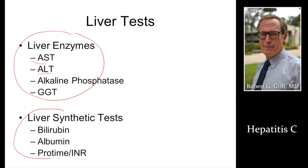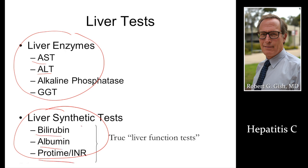Liver synthetic tests — these are true liver function tests — are going to be abnormal very late in disease. This can make your eyes yellow, cause swelling if albumin is low, or if INR is increased, your blood could be thin and lead to easy bleeding. But these don't show changes until very late in the disease when you have cirrhosis. Let's get back to early diagnosis and early treatment as a major theme of our presentation today.